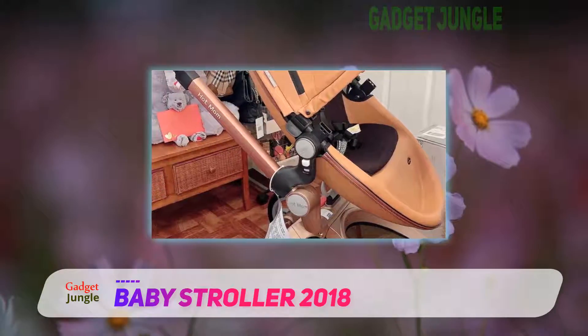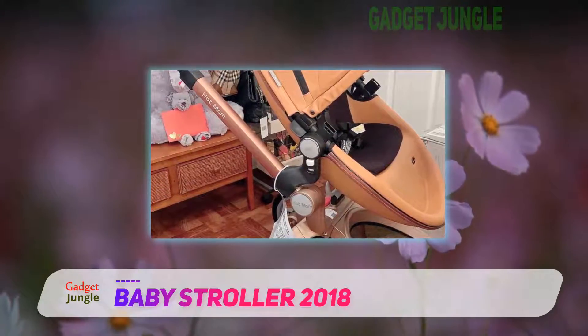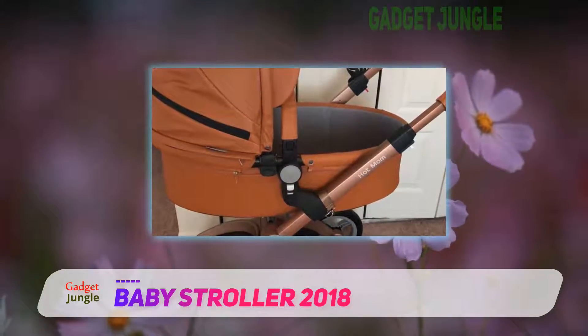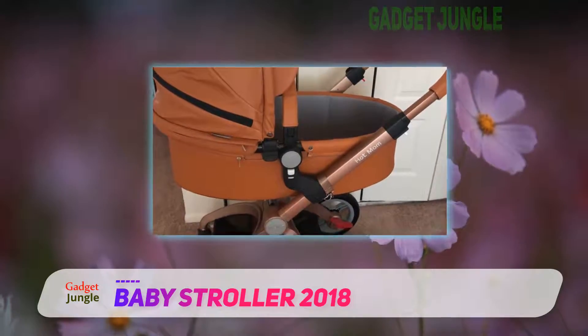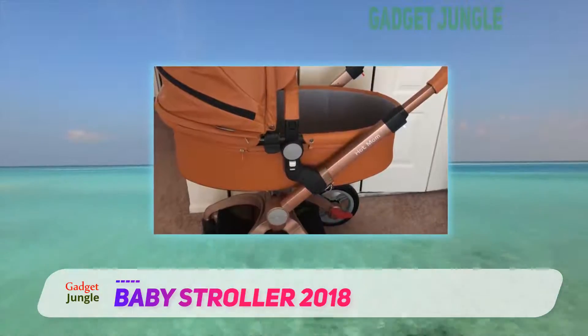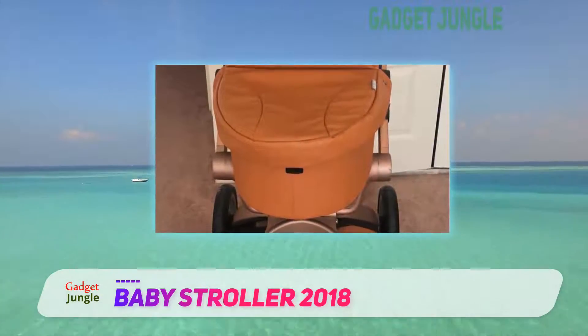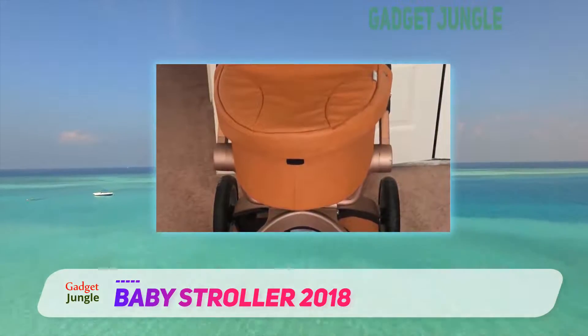The handlebar is easy to push with several adjustments for the best fit. The canopy is large and adjusts to shelter your precious one from the sun. All four wheels feature suspension, creating a durable, smooth ride on most terrains. The parking brakes are initiated by an easy foot push.